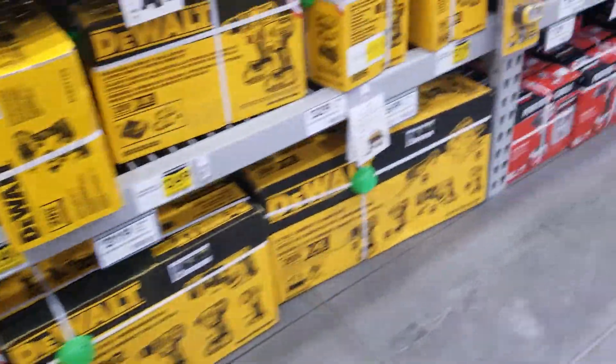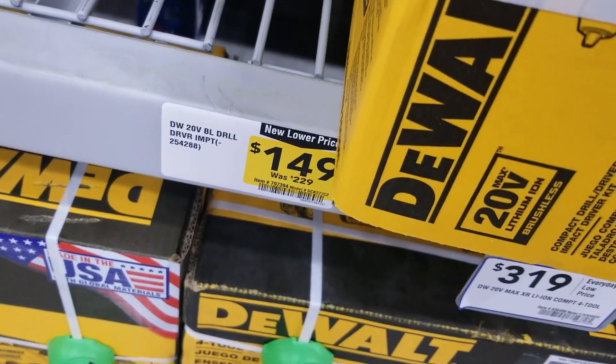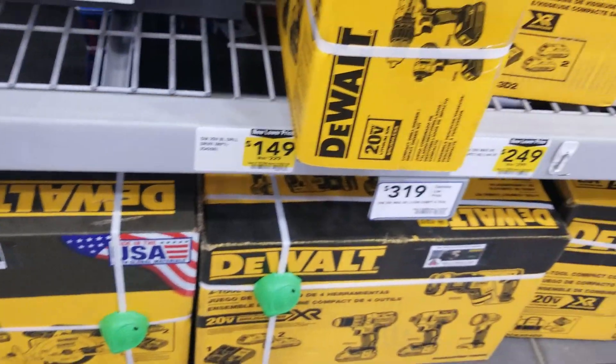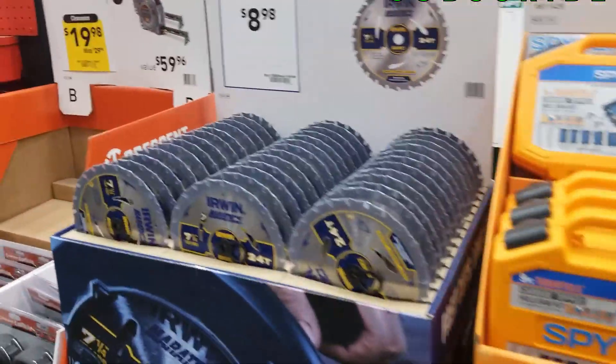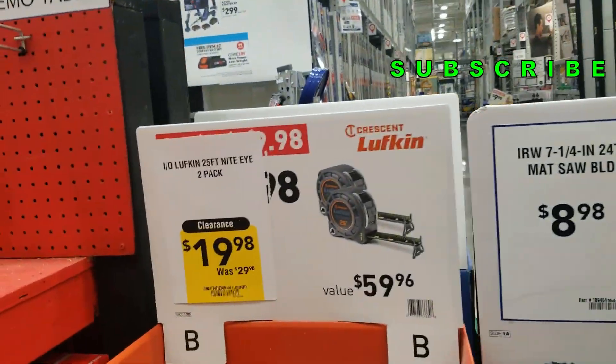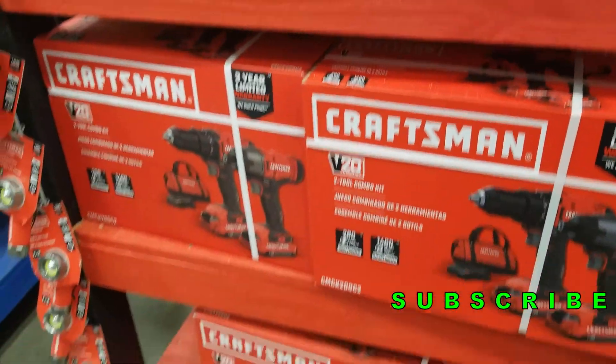That is the $149 deal there. I believe that one's a brushed model. They do have a brushless impact driver and drill driver for $149 from DeWalt — and they are brushless. That's a Craftsman next to it, and then you got some Cobalt leftovers — they already jacked up the price on some of those.